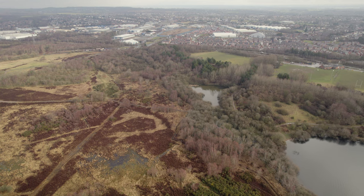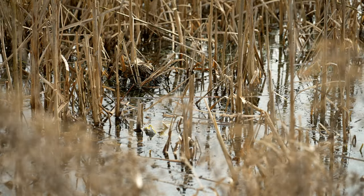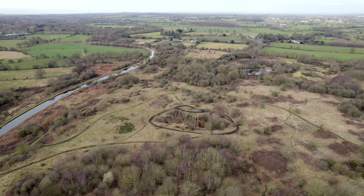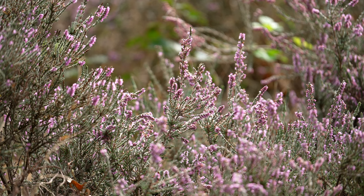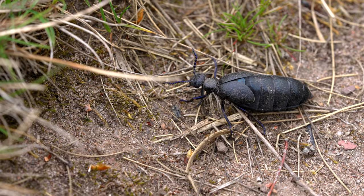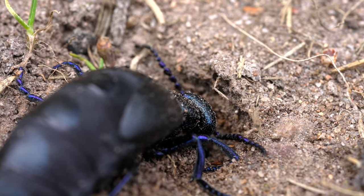The heathland itself — places like Cannock Chase and Sutton Park — are really small fragments of what was a huge landscape many years ago. Because you get this rare combination of plants on the site, you then get the rare invertebrates and the rare birds. It's a really important habitat and we tend to think of it as our tropical rainforest. Some of these species, particularly some of the invertebrates, are as rare as things you find in the tropical rainforest.